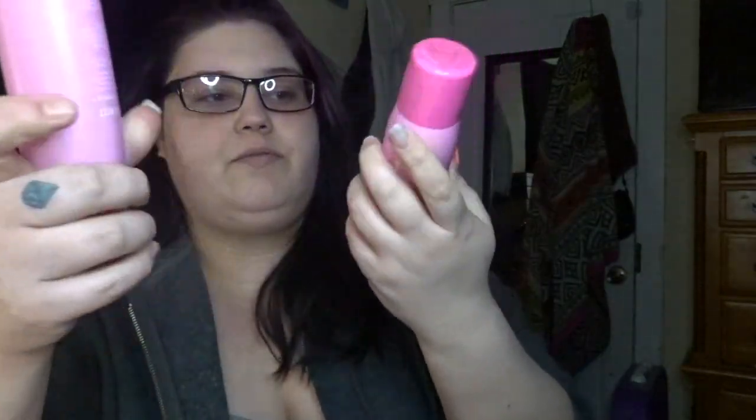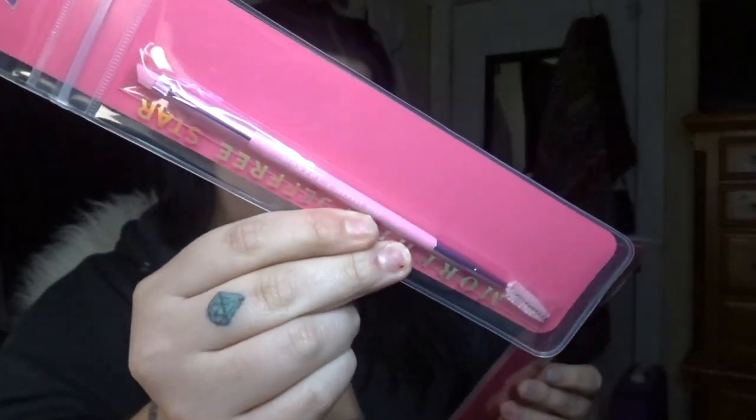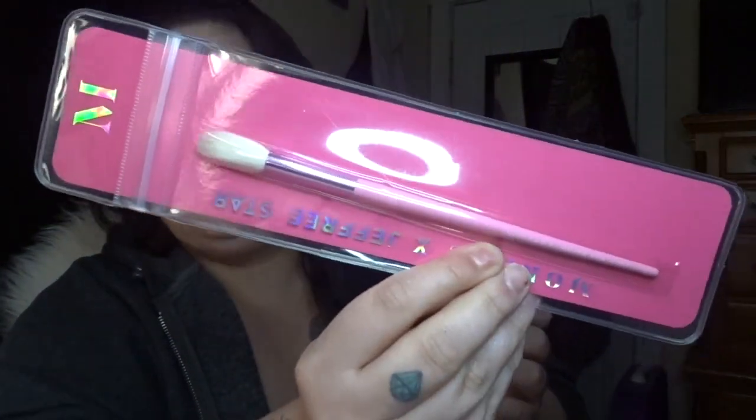I got two of the Jeffree Star and Morphe collab set — the Refresh and Missed Starberry scents. They were on sale for $10.80 apiece so I got two. Also with Jeffree Star, I got two brushes: the JS7, which is the eyebrow pencil, and the JS4, which is the highlighter.